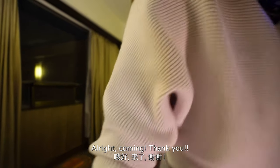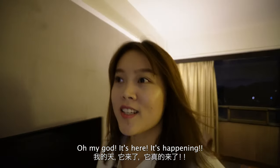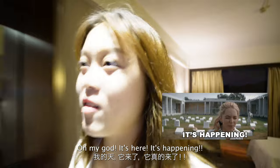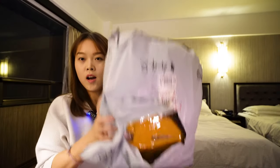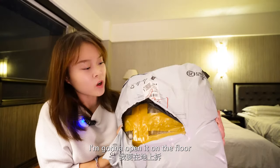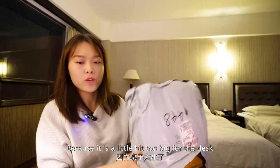Oh my god, it's here! It's happening! Okay, I got it right here. I'm going to open it on the floor because it's a little bit too big for the desk.